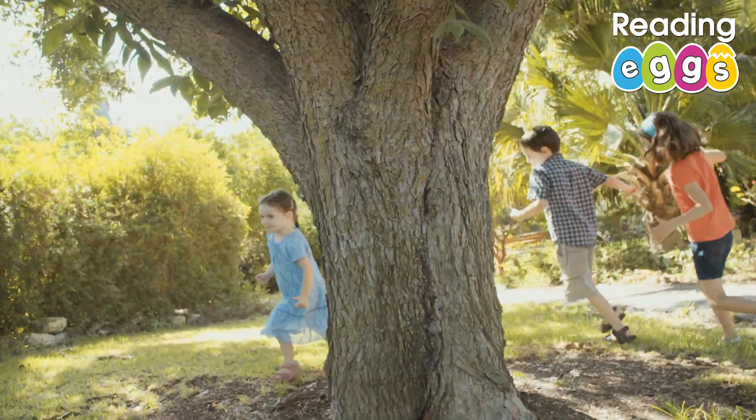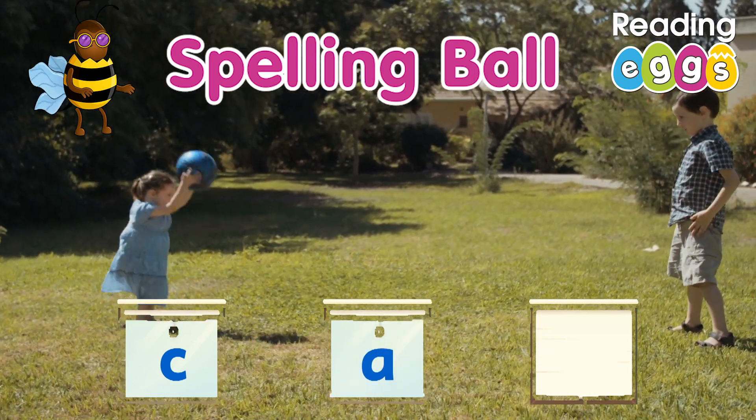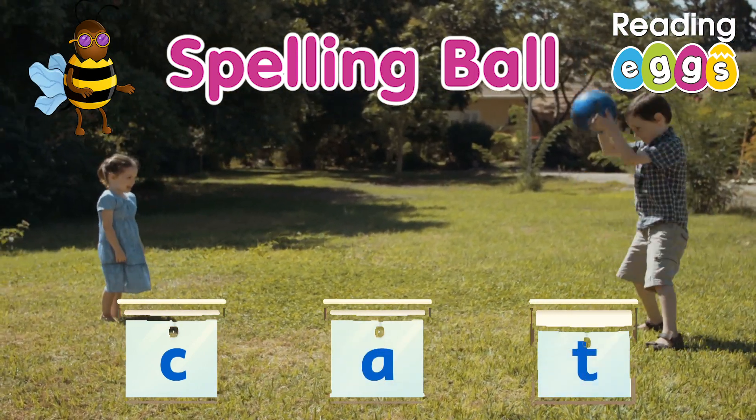Grab some friends and a ball for this next game. Throw the ball to a friend. The catcher has to try and spell out the word from a list. If they get stuck, it's someone else's go.